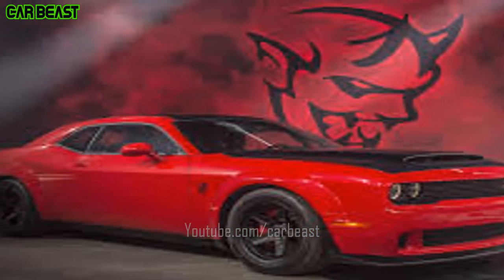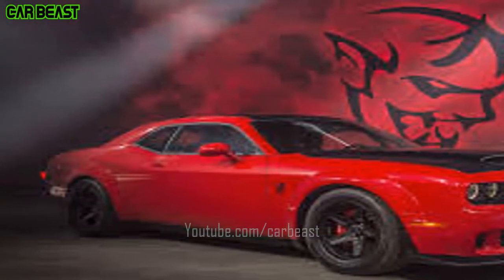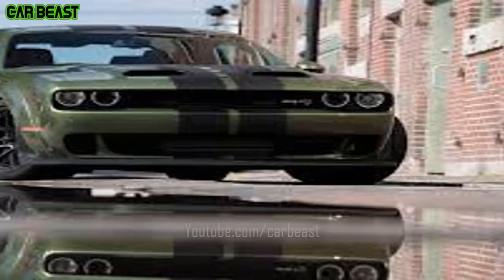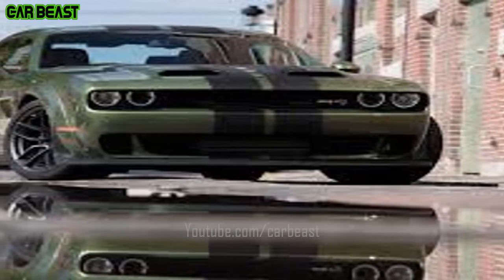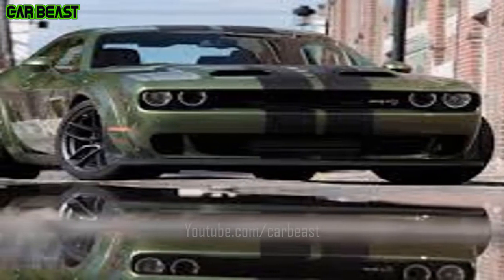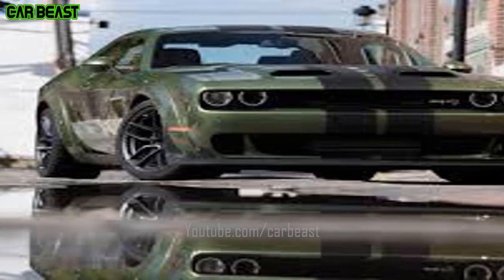Embroidered front seats are available on the RT SCAT PACK, SRT Hellcat Widebody, and SRT Hellcat Eye Widebody. Choose how to make it your own. Own the Dodge Challenger that suits you by choosing the customization features available across the wide range — from the suede leather to the interior lining up to the seats.